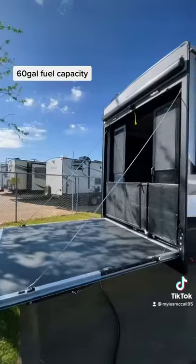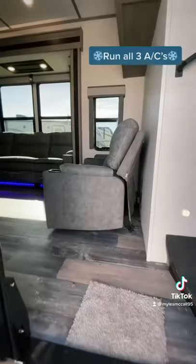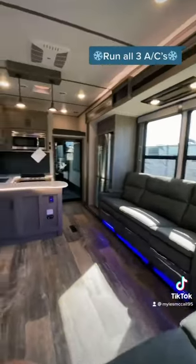Look at the outside entertainment space you have, plus the back patio to hang out on, and then going inside you're going to have all this floor space and all this seating space.